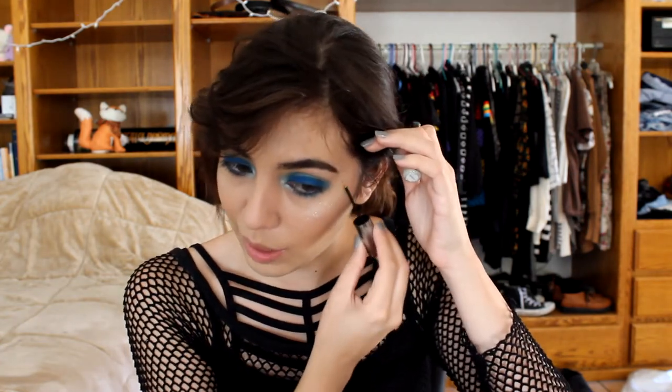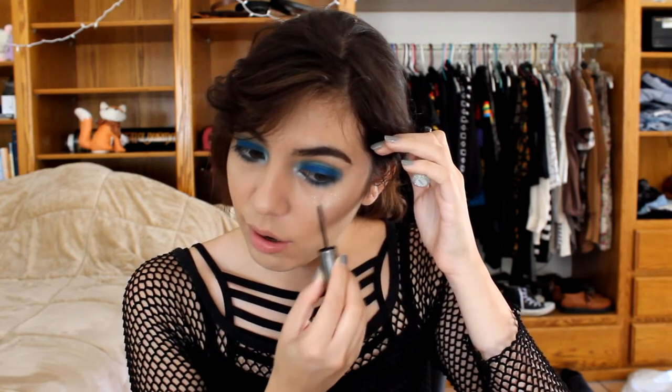The most important part of this look: the glitter. I'm using Urban Decay Heavy Metal glitter eyeliner, but I like to put it on my face too because I just love glitter. Glitter gives me power. I pat it on first and then use my finger to fix it up, going all around. I'm going all out with glitter on this one.